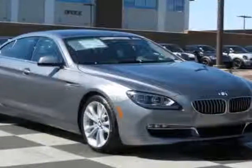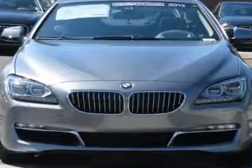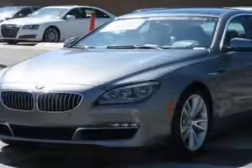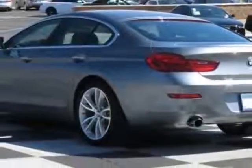Check out this 2013 BMW 6 Series. Carfax has certified this 6 Series as having one owner. This 6 Series has just under 10,500 miles. This vehicle has a limited warranty.